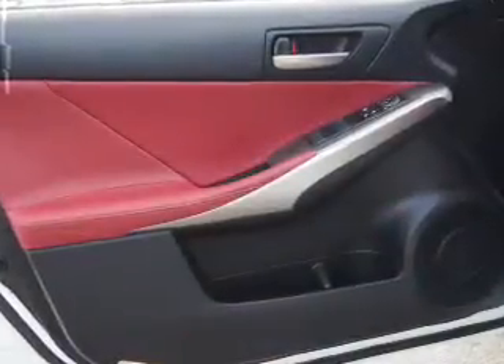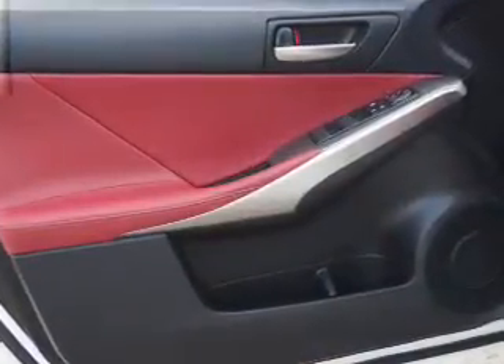Inside you'll find Bluetooth connectivity, digital radio, Sirius XM satellite radio, and auxiliary input, steering wheel controls, push button start, automatic climate control.